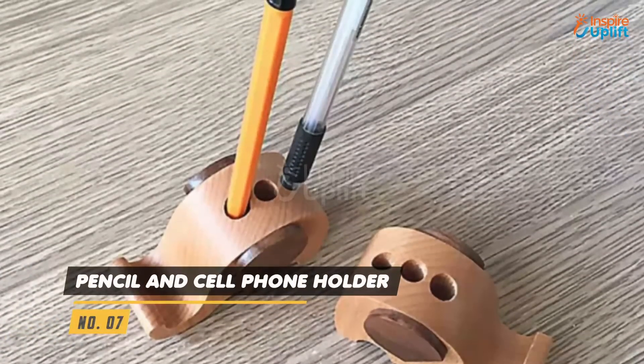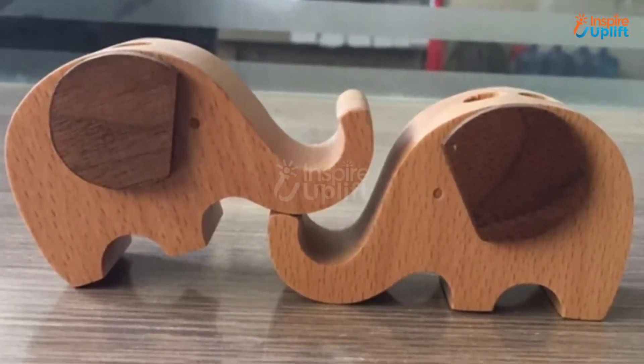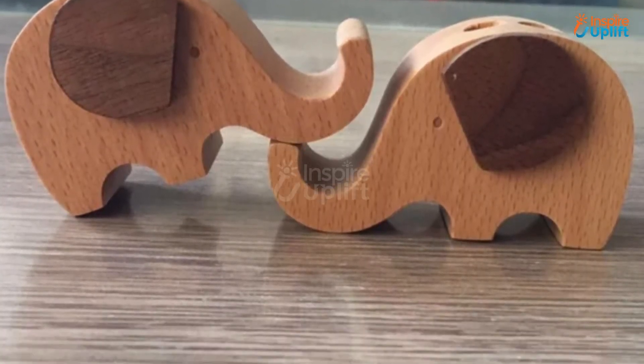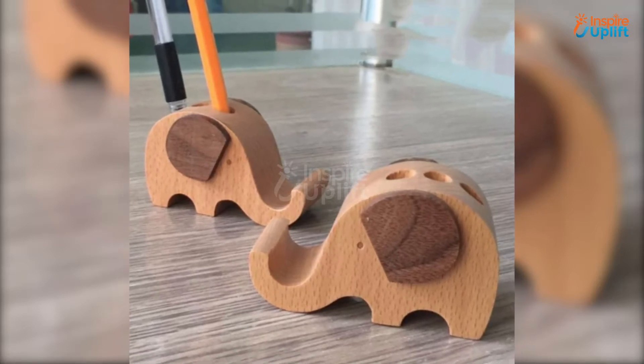At number 7 we have the Pencil and Cell Phone Holder. Not just a holder for pens and pencils, this cute elephant trunk design can conveniently hold your cell phone as well. Make your office table less messy by keeping your pencils and pens in this holder.